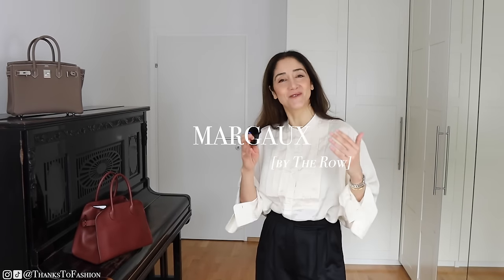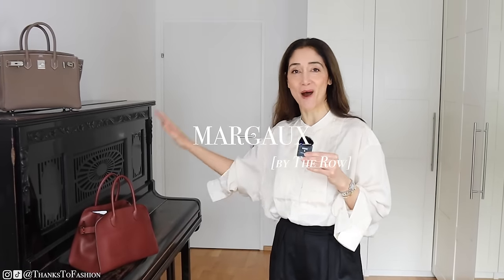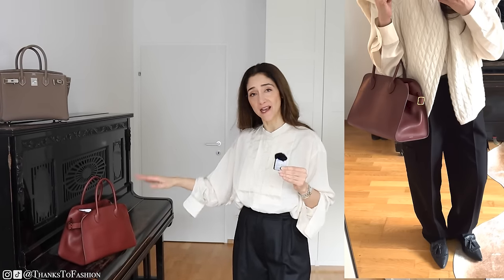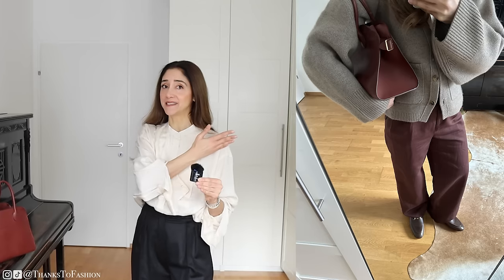Hi everyone, I hope you are doing great. Today we are going to tackle the Margot by The Row. How much does this bag actually weigh? What does actually fit into this bag? How sensitive is this smooth leather? Is this bag suitable for everyday use and how would it look in my everyday outfits? I'm going to style this bag and you will see it in the cutaways — everything in the cutaways will be linked down below.